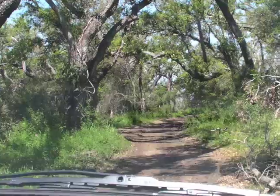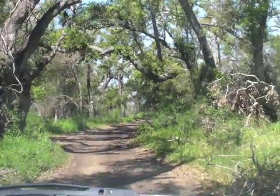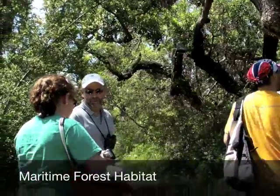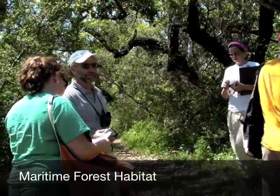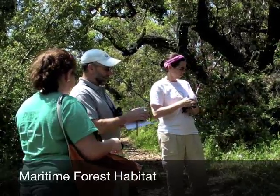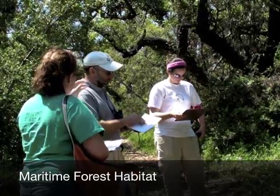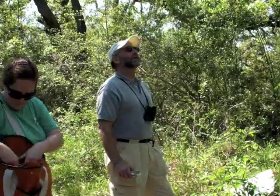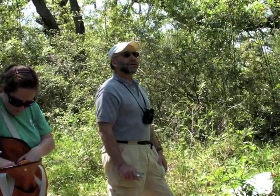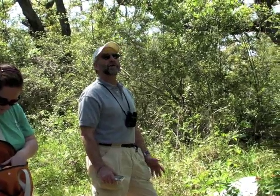Here's one of the trails, and what we want to do is come back from there. So we're on Grand Isle, and we're in a remnant of what was an extensive maritime forest.